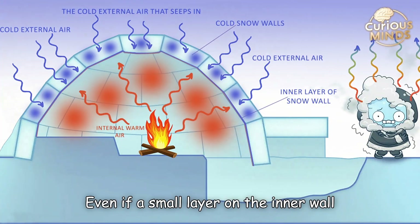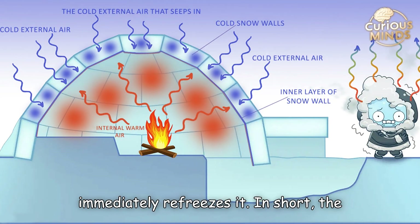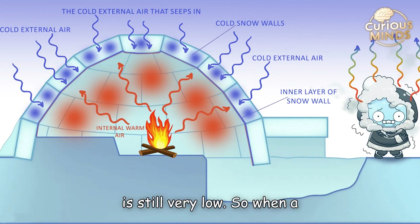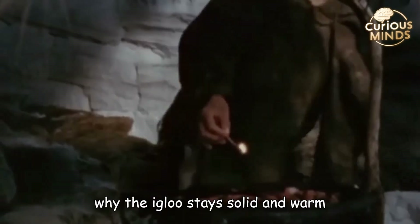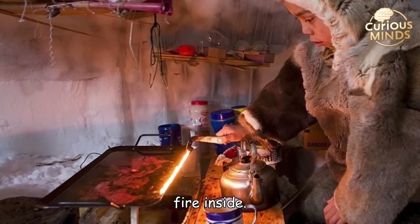Even if a small layer on the inner wall melts, the extreme cold outside immediately refreezes it. In short, the ice walls are insulating — not perfectly, but enough — and their inner temperature is still very low. So when a thin inner layer melts, it refreezes right away thanks to the icy walls and the cold seeping in from outside. That's why the igloo stays solid and warm without being affected much by the small fire inside.